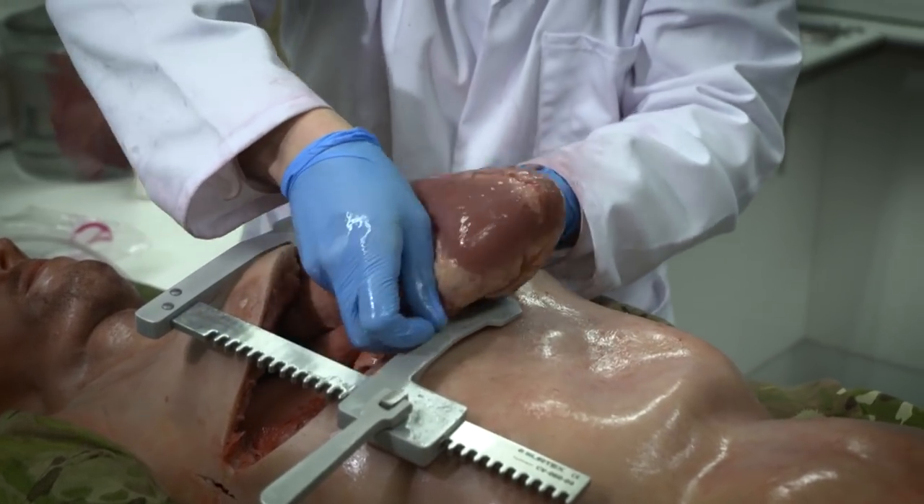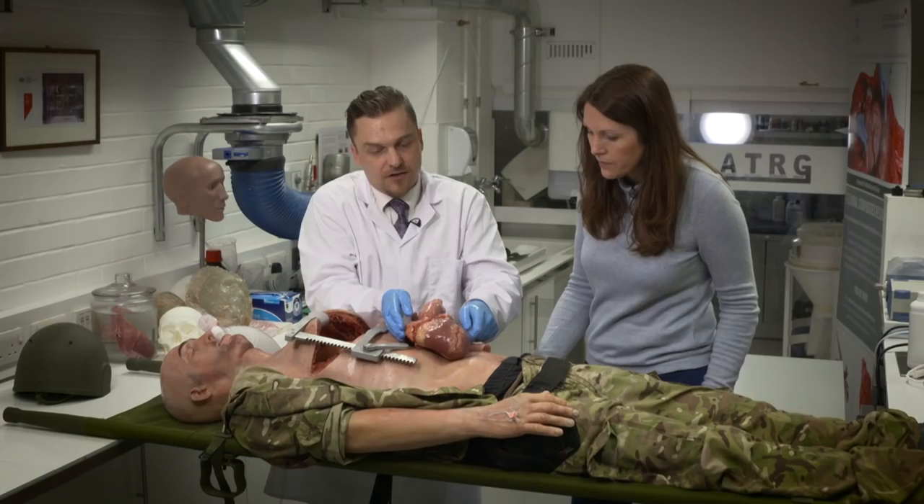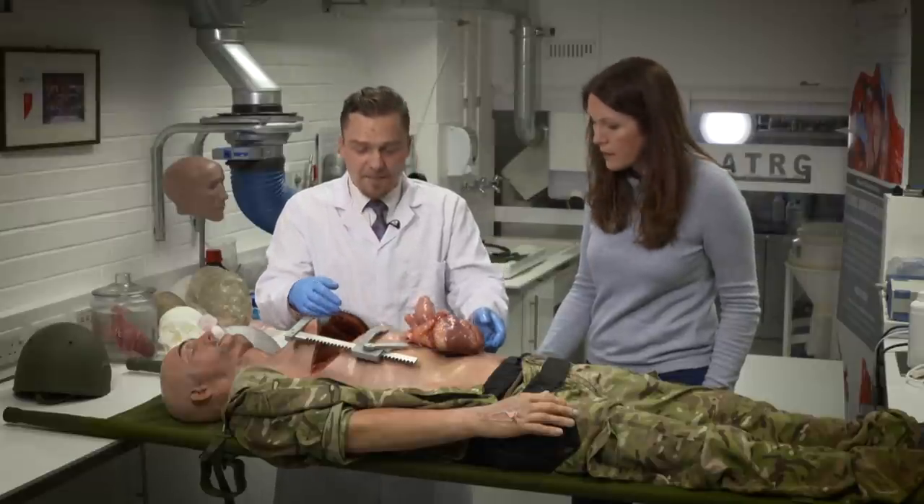I'll just remove the heart first. Gosh, it's big, isn't it? This is a fairly large heart of a healthy, fit soldier — it's a big lad.